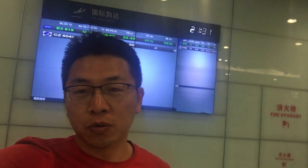Hey guys, how are you doing? This is Sany from Needsources. As you can see, currently I am in the Yiwu Airport and we have a customer from Australia. He takes the flight from Hong Kong directly to Yiwu.